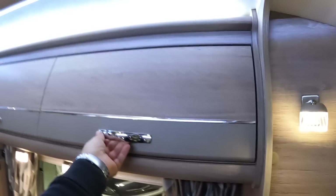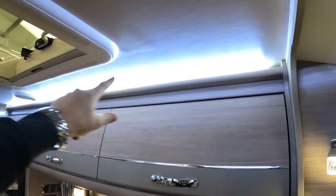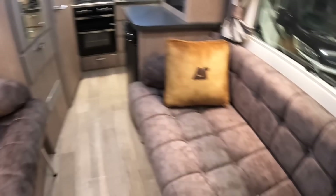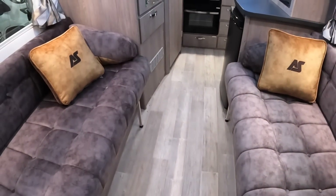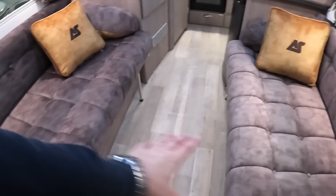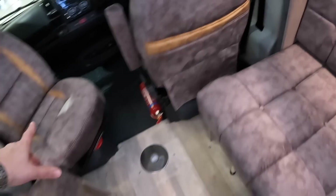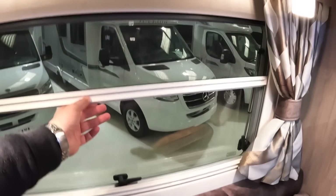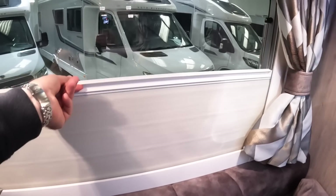Heading back around, there's storage up high and I like the funky lighting along the top. In this area you've got two nice big settees, one either side, with the 60th anniversary colour scheme. You can infill across to make a big double bed right across the vehicle using these pull-out sections. You can also swivel the seats all the way around and have them as two singles for extra length. There are opening windows with fly screen and night screen blinds.